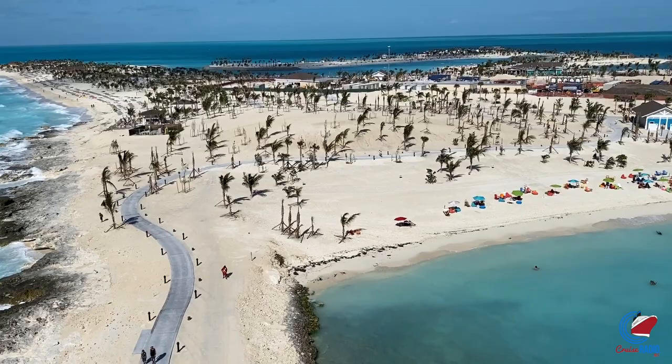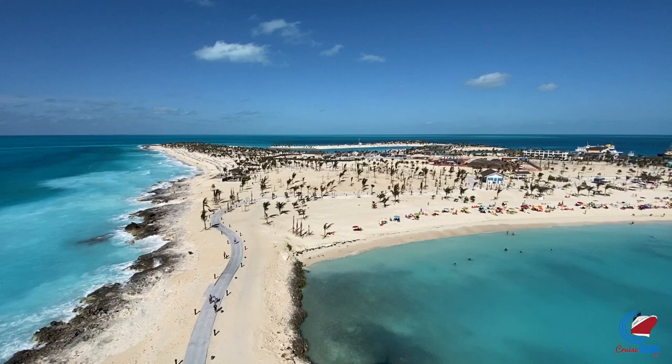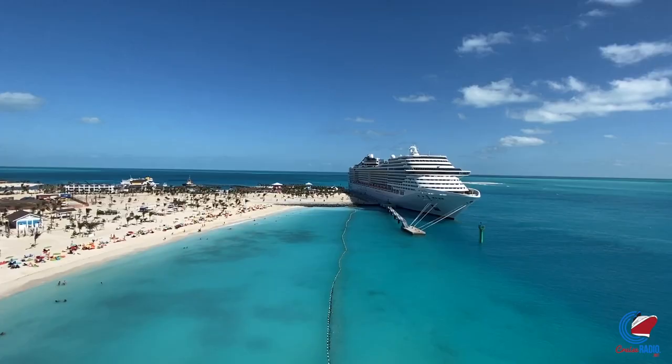After you climb the lighthouse, from here you can walk back to the ship. You'll walk through Lighthouse Bay, which is another beach with lawn chairs, bean bags, a food truck, and of course great views. So now that we've talked about the island by day, let's check it out by night. You'll basically go back to the ship, have your dinner, then come back off the ship again for the nighttime fun.